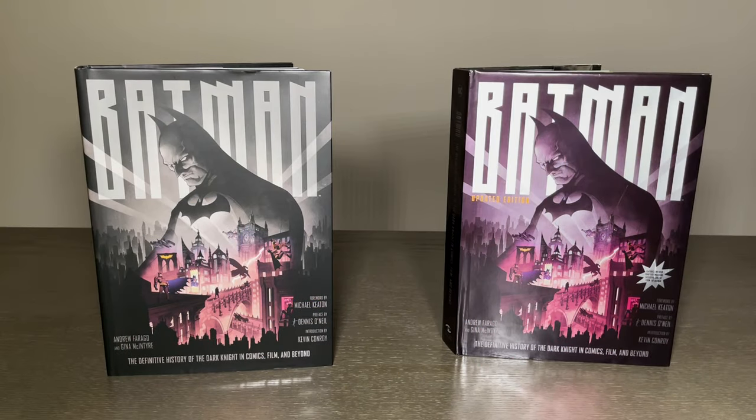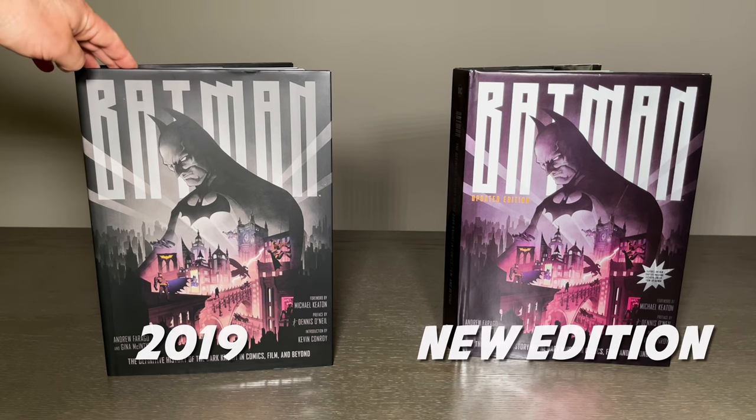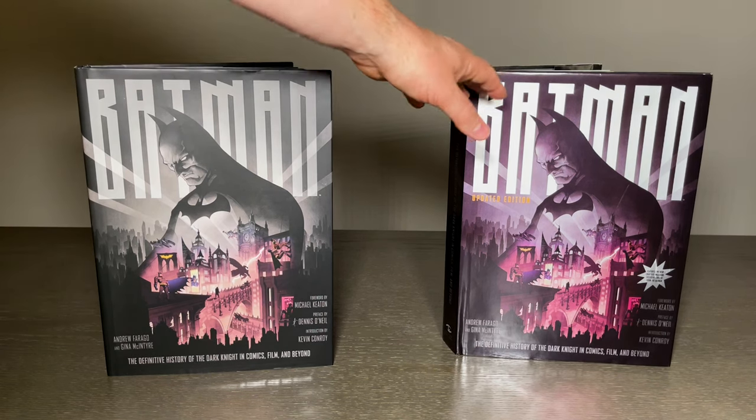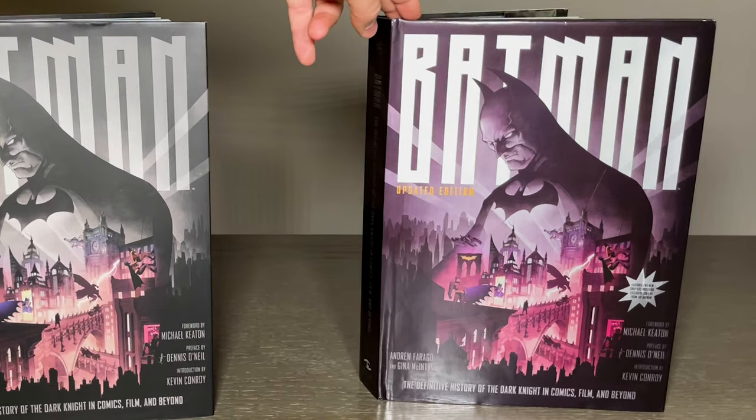Hey everyone, it's Eric from BatmanNotes.com and today we're going to be taking a look at the updated version from Insight Editions. It's the definitive history of the Dark Knight in comics, film, and beyond. We're going to tell you the difference between the original pressing that came out in 2019 and the newly released updated version. Let's go ahead and take a closer look.